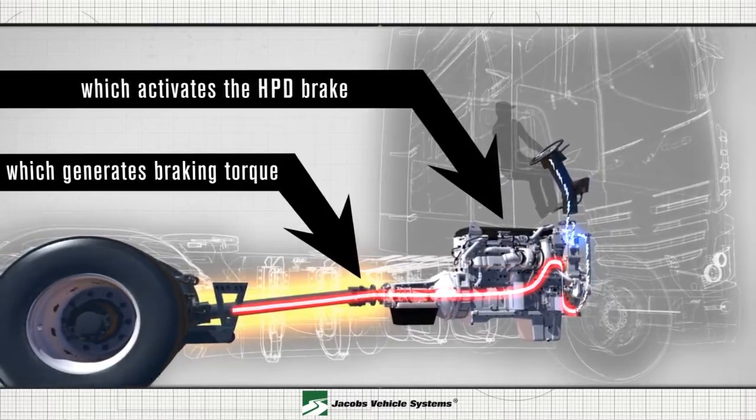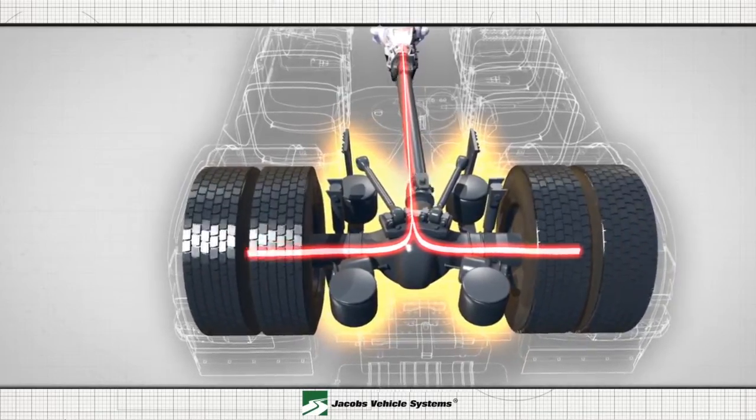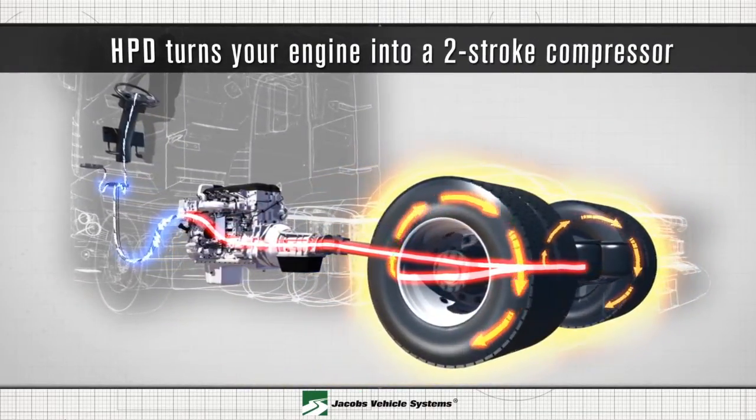Its impressive level of braking power is transferred to the wheels, allowing efficient and smooth slowing of the vehicle, turning your engine into a two-stroke compressor.